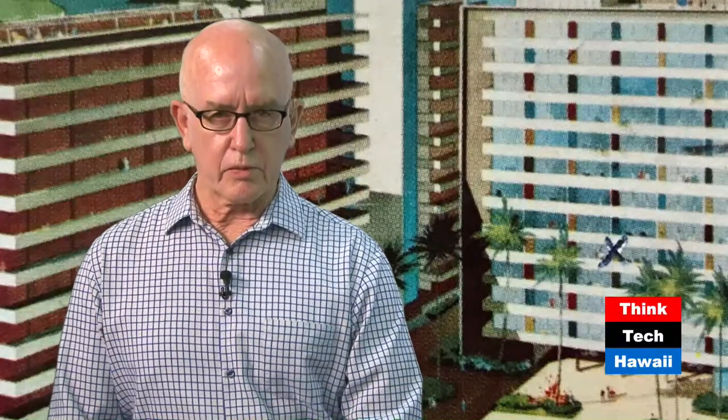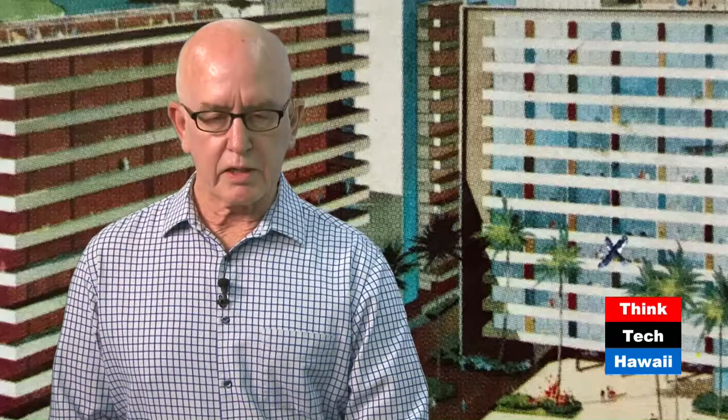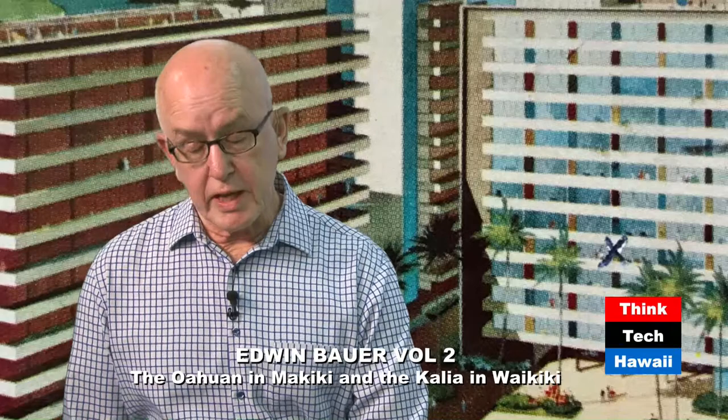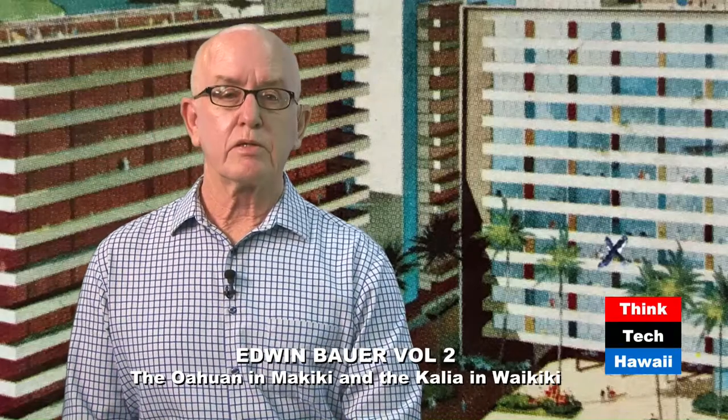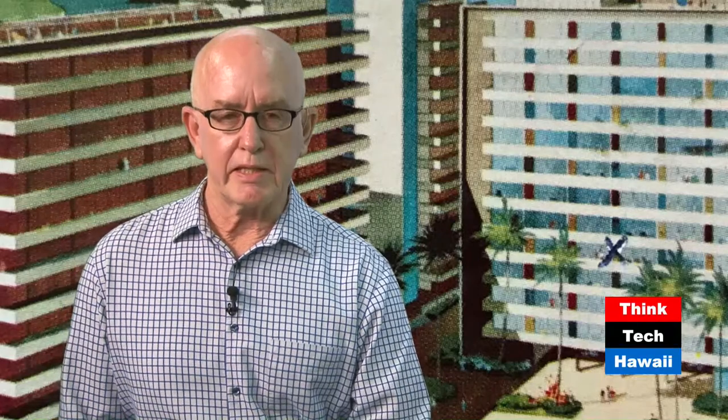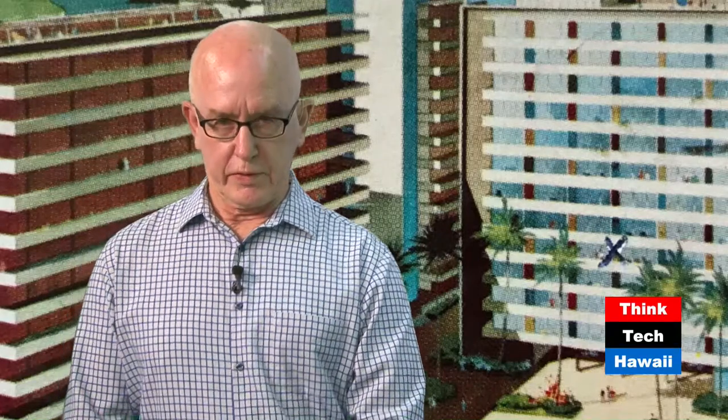Today is a continuation of the last program that we did, which was about the career arc of the architect Edwin L. Bauer. Brandon and Graham are both going to talk about two of Bauer's residential buildings that he completed in the 1950s. First, I'd like to do a short history on Bauer.